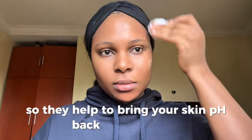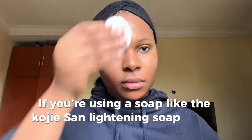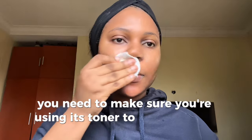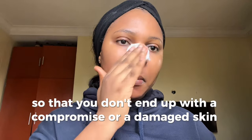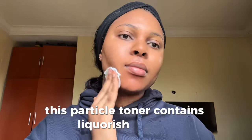A weakened skin barrier leads to dryness, increased sensitivity, or increased oil production. Toners are formulated to be slightly acidic, so they help bring your skin's pH back to where it should be. If you're using a soap like the koji sun lightning soap that is quite harsh, you need to make sure you're using a toner to balance your skin's pH so you don't end up with a damaged skin barrier like me — learn from my mistakes.